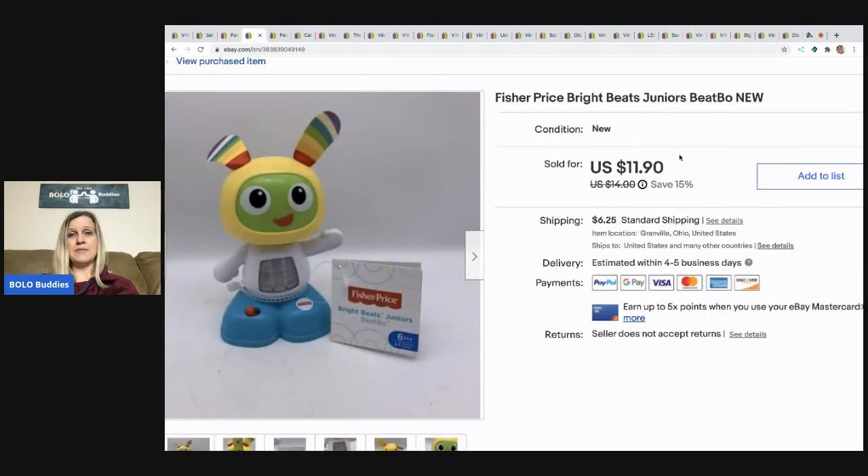The next item came out of a mystery box — it's a Fisher-Price Bright Beats Juniors Beat Bow. It's just a little guy, and honestly I wasn't real impressed — it didn't work that great, I thought. But it ended up selling for the full asking price of $11.90 and the buyer paid shipping.